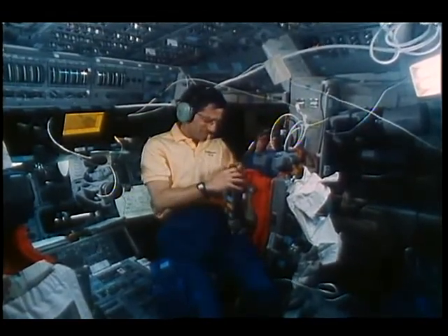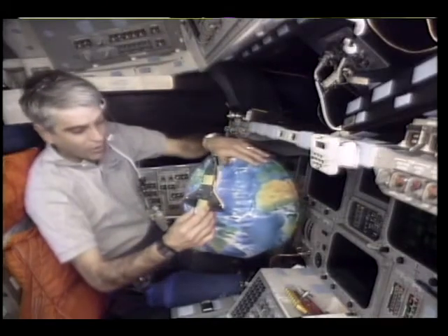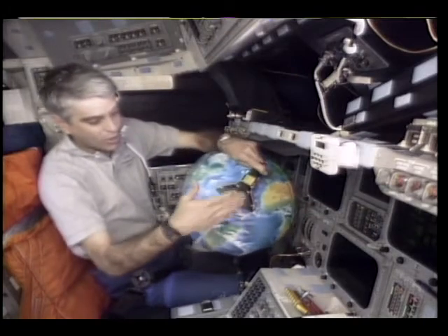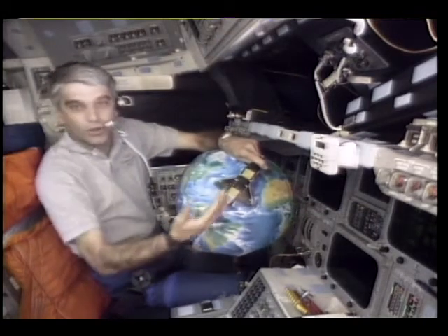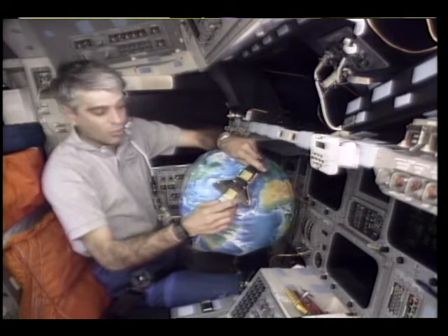Talking to people on the ground via amateur radio really made us feel connected. We talked to students in nine schools throughout the world. We also spent a lot of time on educational activities up there, including live downlinks and making an educational film on geography that we hope will be released for students in schools real soon.